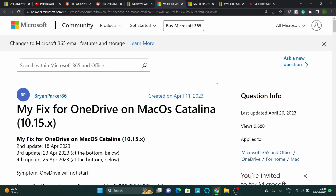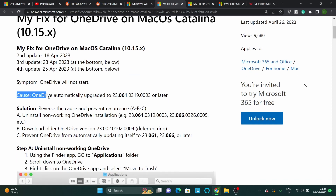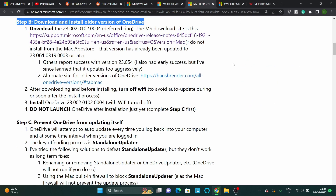Unfortunately, Microsoft hasn't commented on the issue yet, but we have come across a workaround that can help fix the bug temporarily. It seems that OneDrive is currently incompatible with macOS after the recent update, so you can try downloading the older version after uninstalling the one that's not working.